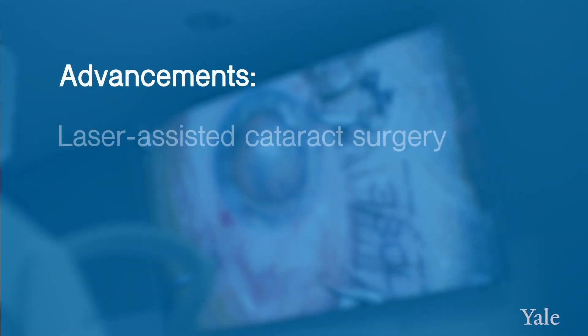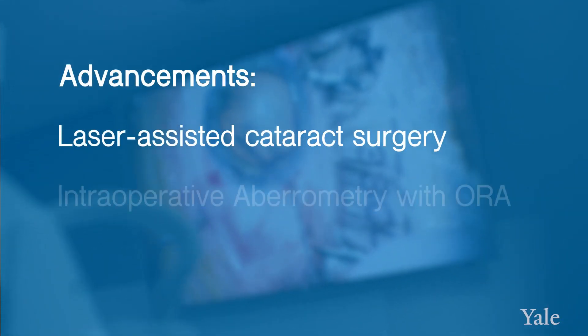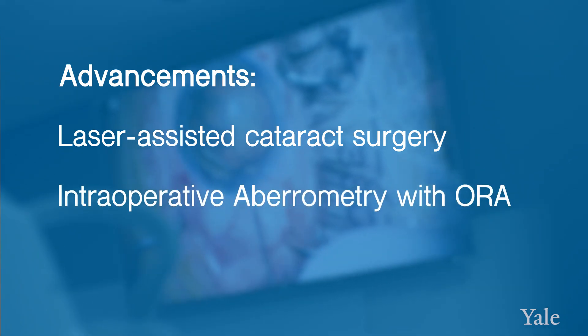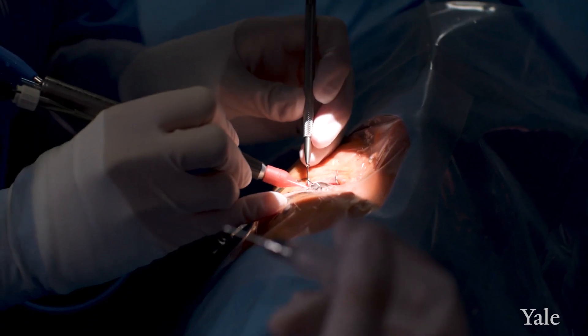The newest advancements in cataract surgery include laser-assisted cataract surgery. There's also technology called intraoperative aberrometry, or Aura. This machine takes an extra measurement of your eye during the cataract surgery, which allows for more accurate measurement of the lens that's being placed inside.